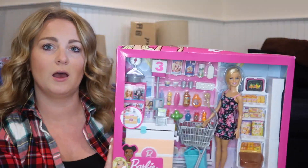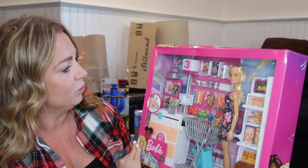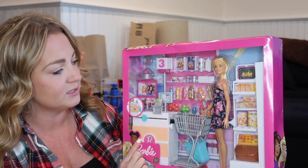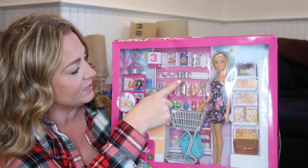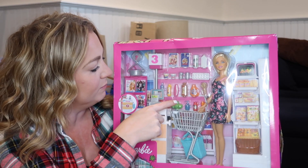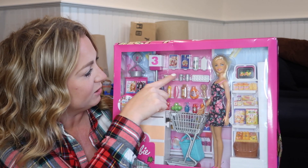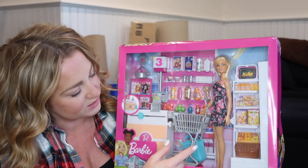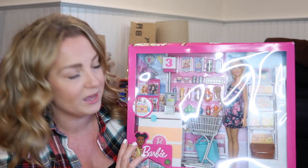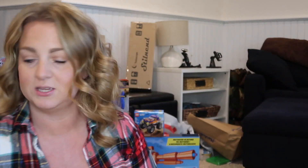I saw this and thought it was absolutely adorable — it's the little Barbie grocery store. It has a checkout stand, food shelves with eggs, milk, grapes, apples, yogurt, cereal, wipes, and all of these really cute things. It also comes with the little Barbie, a grocery shopping carriage, and all that. I thought that was a super, super cute gift.